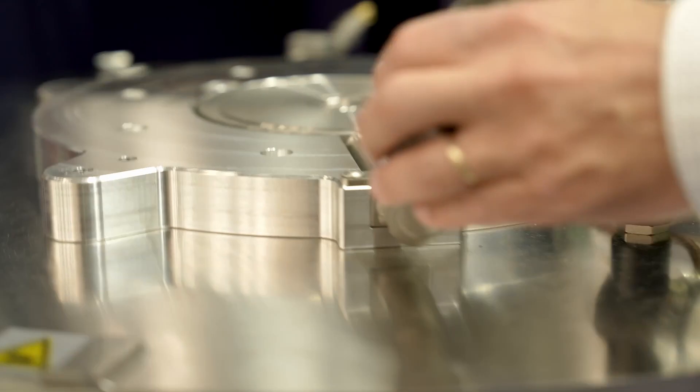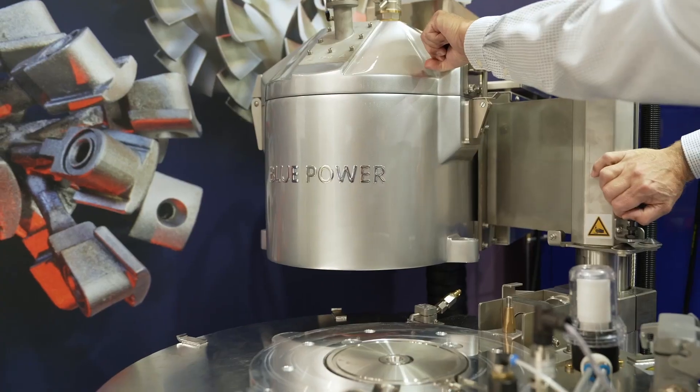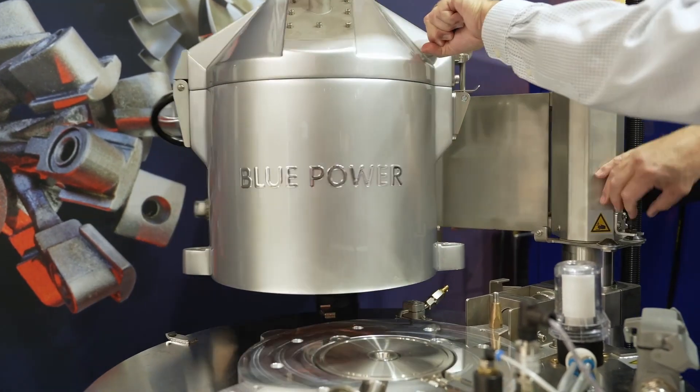For a long time Indotherm has already been working with a worldwide network of sales partners, initially with a focus on investment casting machines, but now also with a relevant number of atomizers and classifiers already installed.